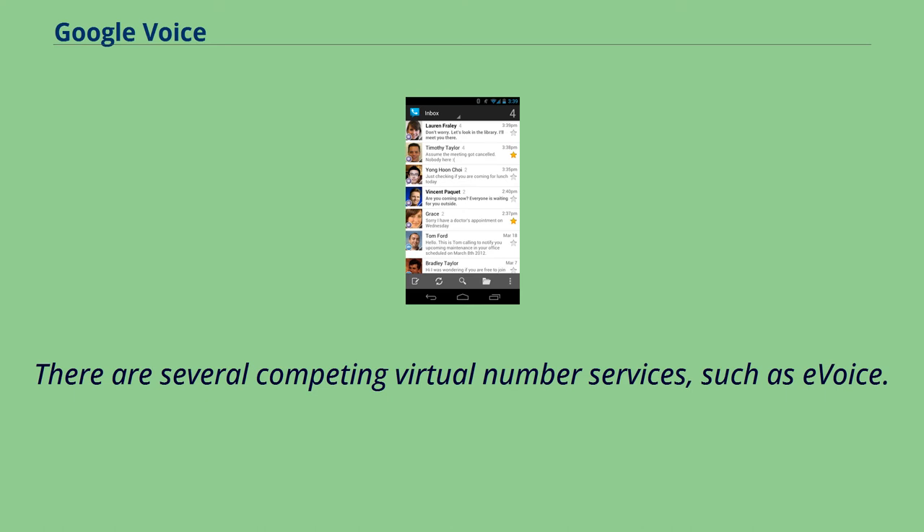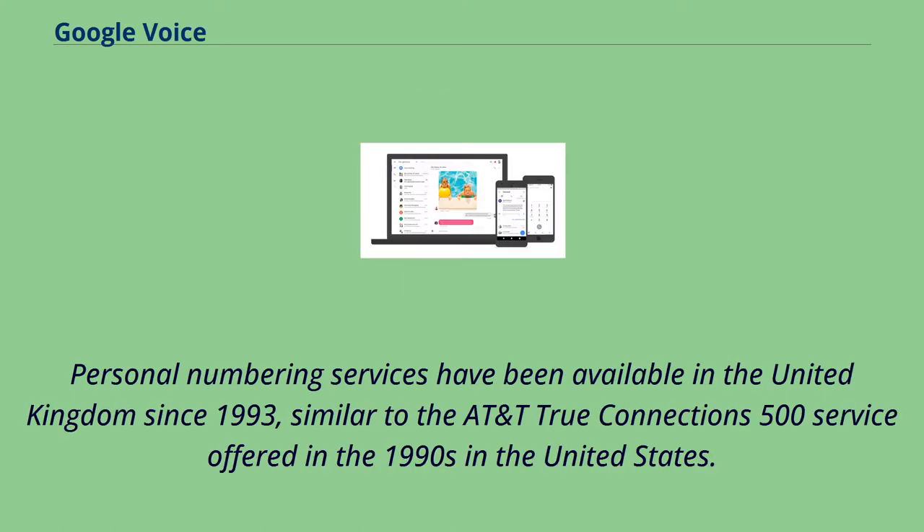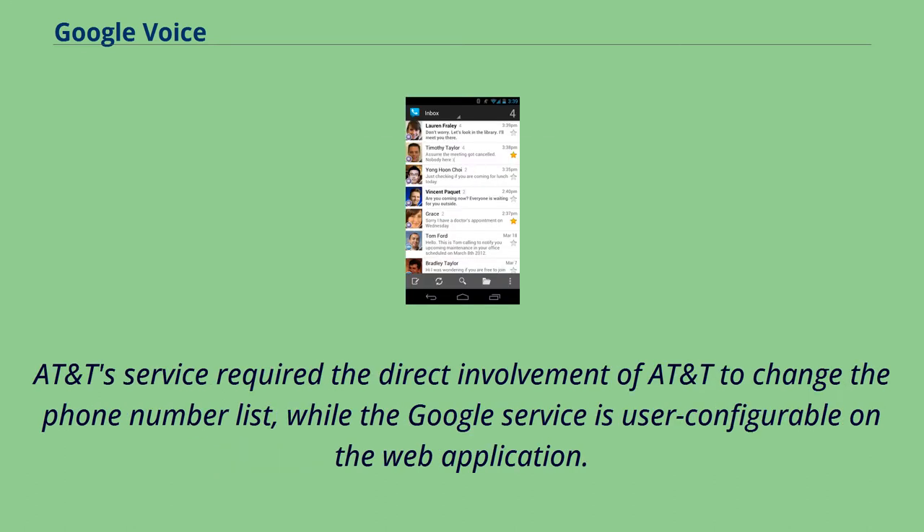There are several competing virtual number services, such as eVoice. Personal numbering services have been available in the United Kingdom since 1993, similar to the AT&T True Connections 500 service offered in the 1990s in the United States. AT&T's service required the direct involvement of AT&T to change the phone number list, while the Google service is user configurable on the web application.